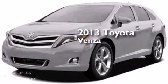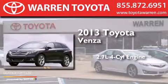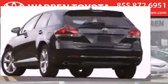This is a brand new 2013 Toyota Venza. It features a 2.7-liter four-cylinder engine, a six-speed automatic transmission, and all-wheel drive.